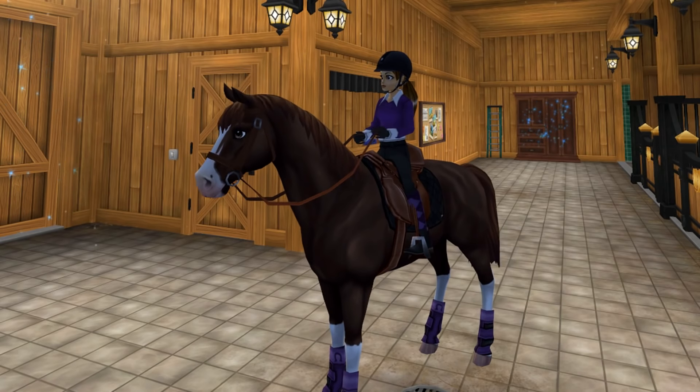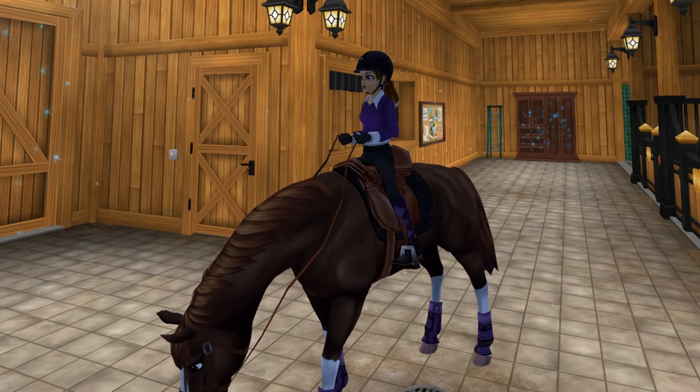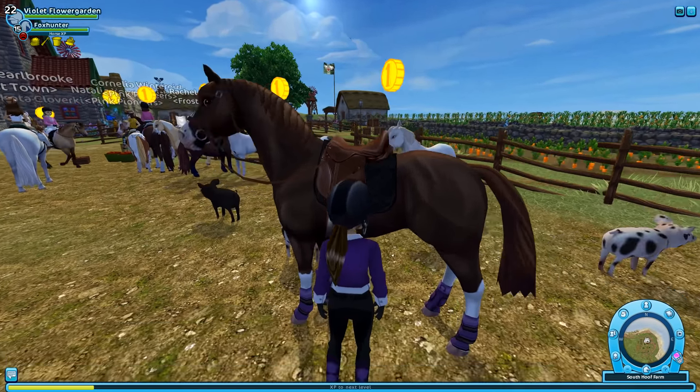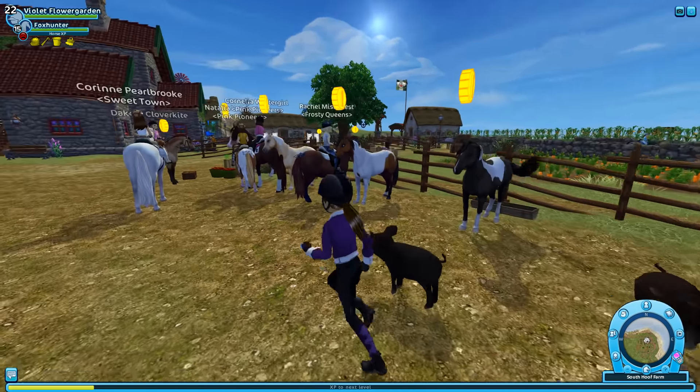I'm going to take a trip to drop some star coins — I'm pretty sure they're all at South Hoof. I was surprised, okay, so I see what they did — they just keep putting them in a line. That's an interesting way of selling horses, but I don't care, it's fine.